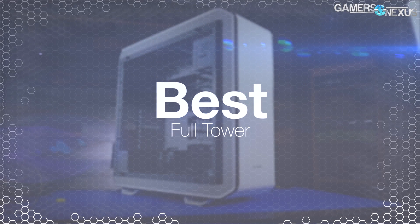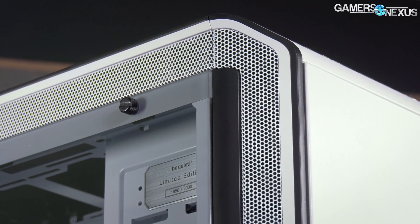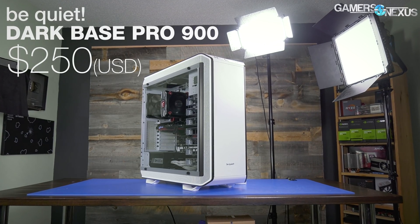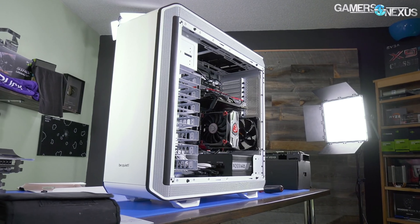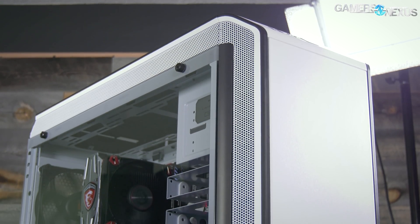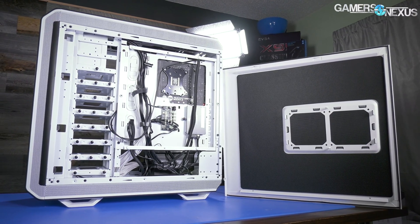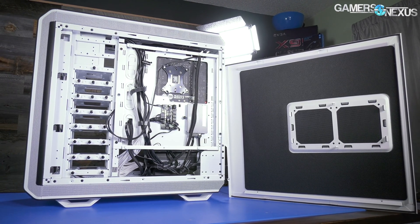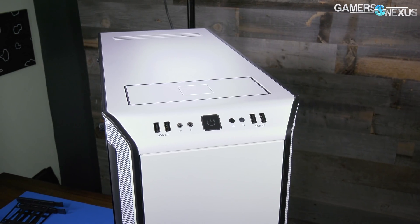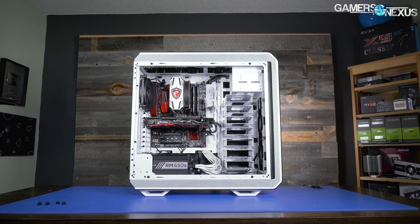Our next award is for best full tower, focusing on the overall feature set and performance you'd want in a large case. This one goes to the Be Quiet Dark Base Pro 900, with a very close honorable mention to the View 71. We first reviewed the Dark Base Pro 900 this year with the white edition. The enclosure has a fully invertible motherboard layout in a way that doesn't ruin the rest of the case's quality. It uses thick paneling and glass to trap lower frequency hums, and secondarily uses foam damping for higher frequency noises like coil whine. Its construction quality takes the win for the full tower category, with a mix of reasonable airflow and lower noise outputs — not chart-topping for either, but solid overall.